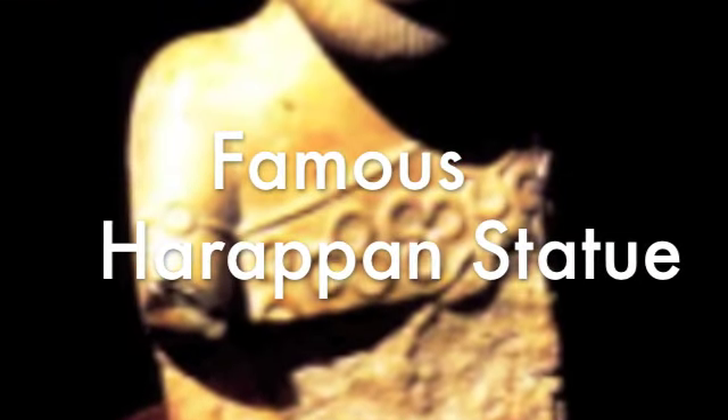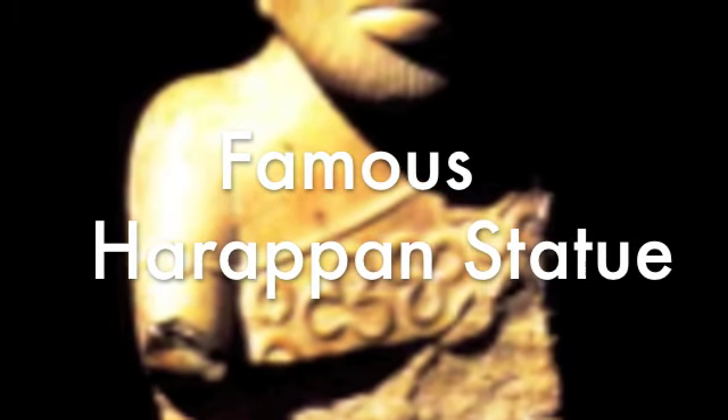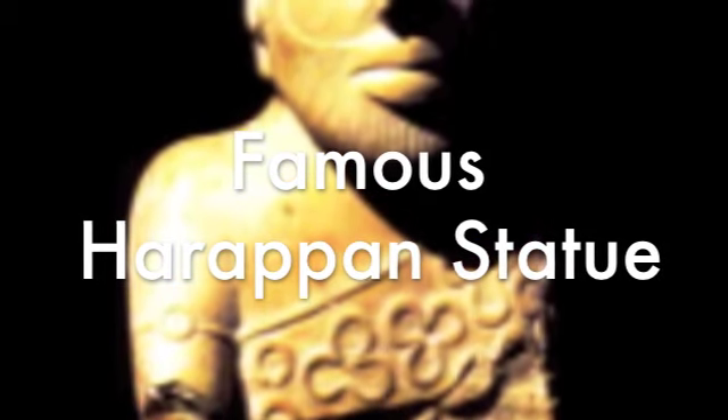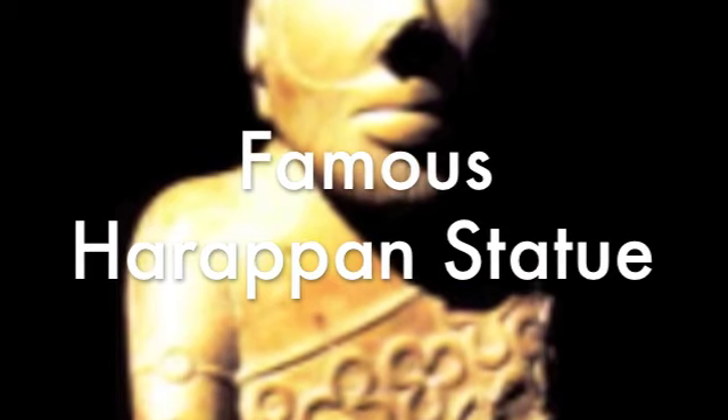A Harappan statue found in Mohenjo-daro is very well known and is on the cover of multiple books and many websites. The statue is made out of terracotta and is very well preserved for being made in about 2600 BCE.